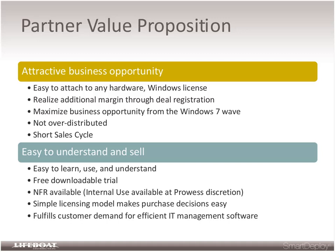We have very favorable deal registration and an attractive Q4 SPF. It's very easy to attach this to any sale — a volume sale of hardware, any sale of Windows licenses, or if you're selling a management solution, Smart Deploy is easy to attach at a very minimal incremental increase in cost. The product is very easy to learn, understand, and therefore very easy to sell. We have a free 30-day trial downloadable from the web, and we give partners NFR licenses for internal use based on the level of engagement.